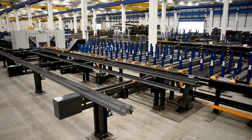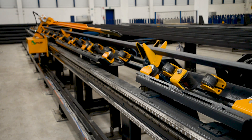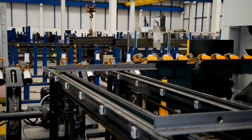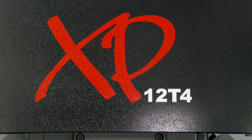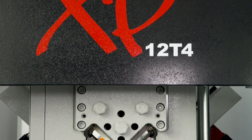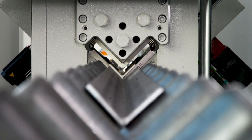Regardless of where you view the fabrication of transmission towers, FECHEP is by far the predominant supplier of automated processes for the efficient fabrication of this product. The FECHEP XP series of angle lines are specifically designed to address the most demanding angle fabrication applications.